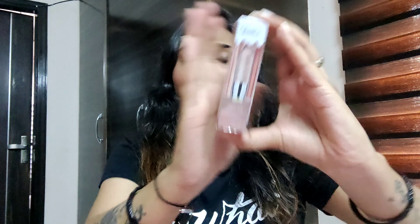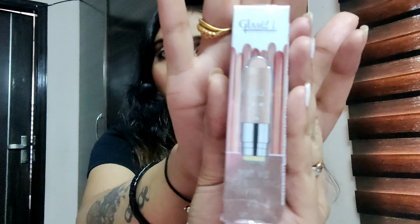This is the highlighter. It comes in small packaging. The brand is Glam21 — you can see it's mentioned here. This is a very famous brand available offline and online. This brand is specially made for affordable makeup products, for people who can't afford more expensive ones. It is mainly for daily life makeup.